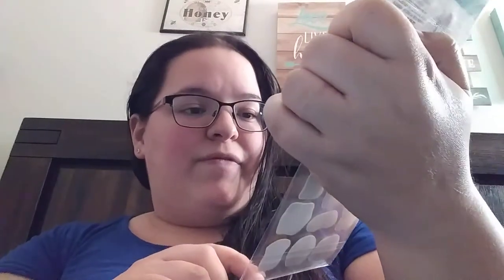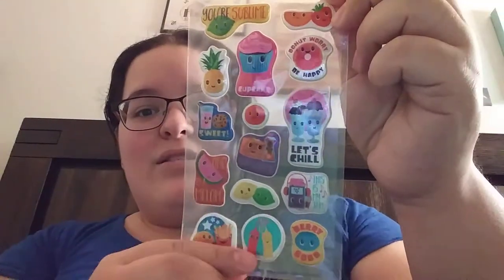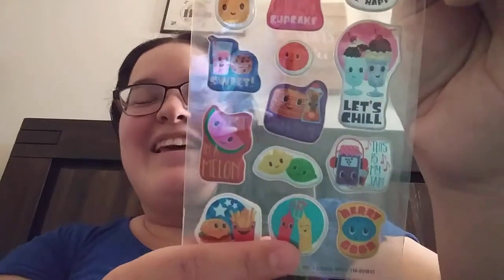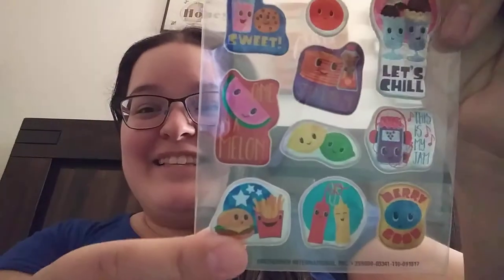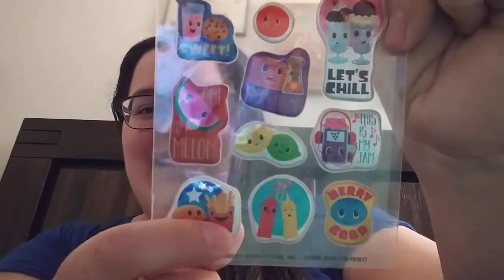Then there's these ones. They have like little different foods on them. Love the little pineapple one. And there's a cute little — mustard and ketchup! I like this one, super cute — a little burger with eyes on it, and the french fries. These are so adorable.